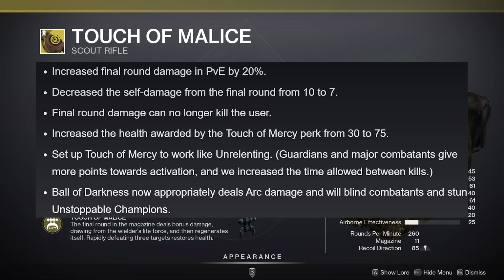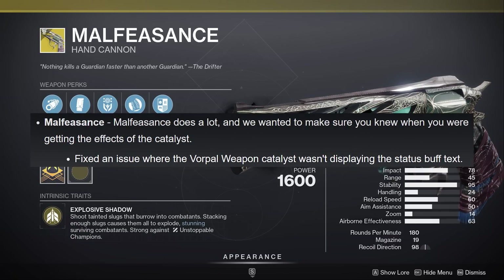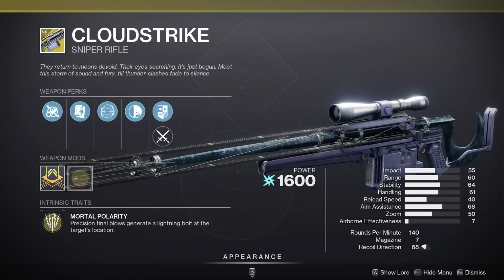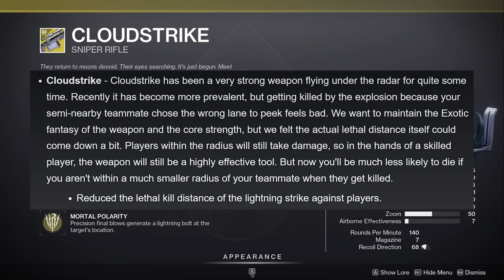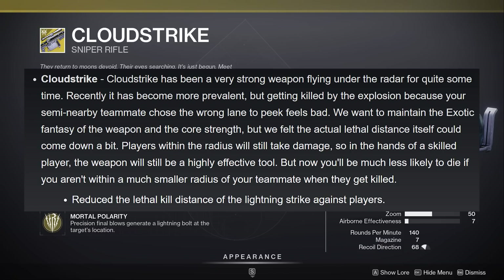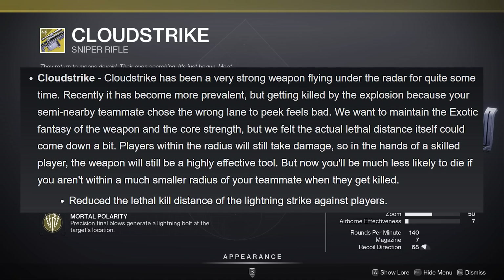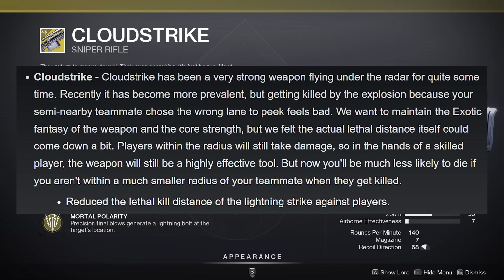Touch of Malice changes: increased final round damage in PvE by 20%, decreased self-damage from the final round from 10 to 7, and — biggest change — final round damage will no longer kill the user. You'll be brought down to 1 HP repeatedly but won't be able to die via self-harm. Health awarded by Touch of Mercy perk increased from 30 to 75, set up to work like Unrelenting. The Darkness Ball attack now deals Arc damage, applies the Arc Blind verb to combatants, and stuns Unstoppable Champions. If you haven't run much King's Fall lately to get that Touch of Malice, might want to think about firing up LFG. Malfeasance fixed an issue where the Vorpal Weapon catalyst wasn't displaying the status buff text. Cloud Strike is reducing the lethal kill distance of the lightning strike effect against players in PvP.